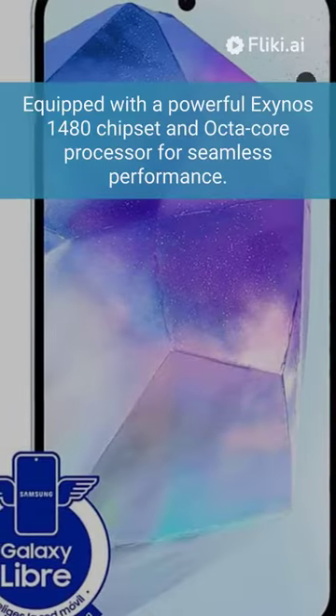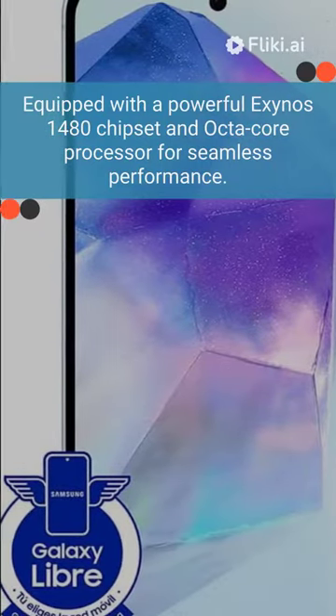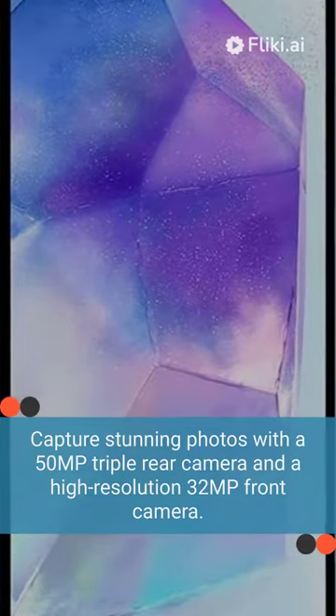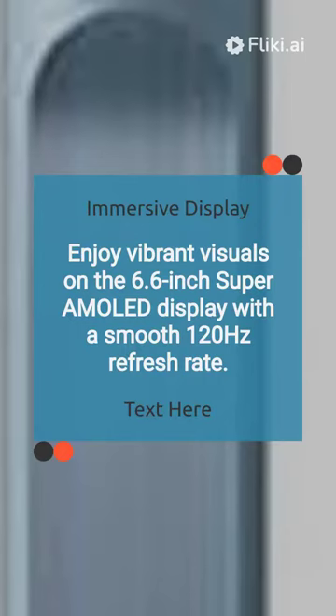Equipped with a powerful Exynos 1480 chipset and octa-core processor for seamless performance. Capture stunning photos with a 50MP triple rear camera and a high-resolution 32MP front camera. Enjoy vibrant visuals on the 6.6-inch Super AMOLED display with a smooth 120Hz refresh rate.